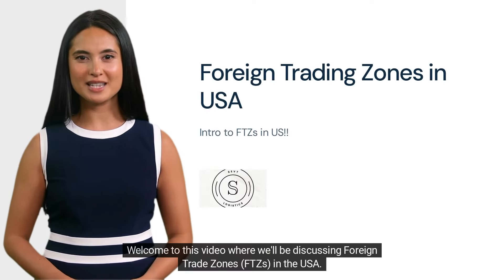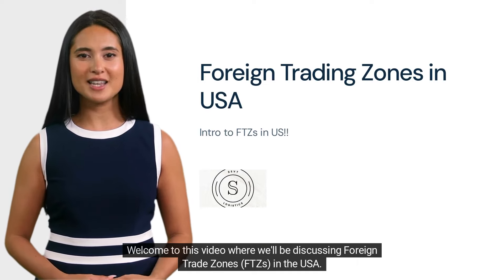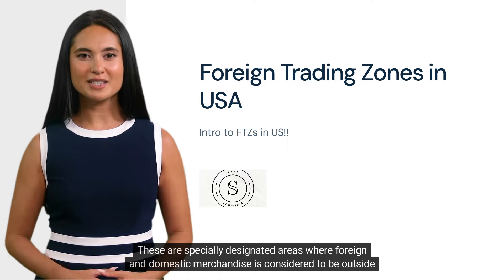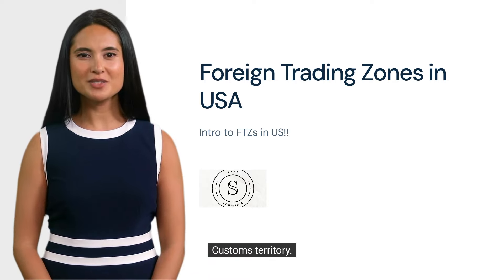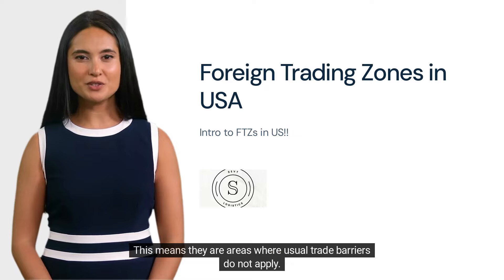Welcome to this video where we'll be discussing foreign trade zones, FTZs, in the USA. These are specially designated areas where foreign and domestic merchandise is considered to be outside the country, or at least outside of US customs territory. This means they are areas where usual trade barriers do not apply.